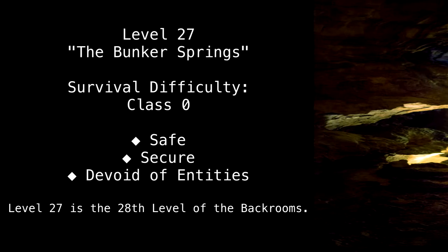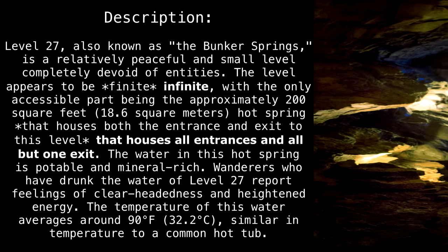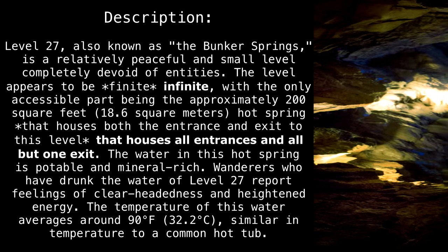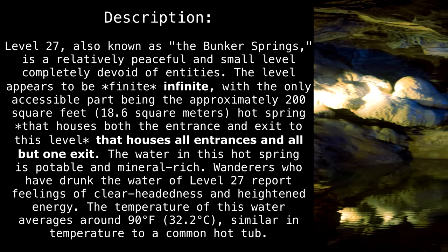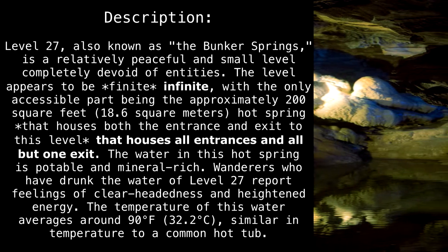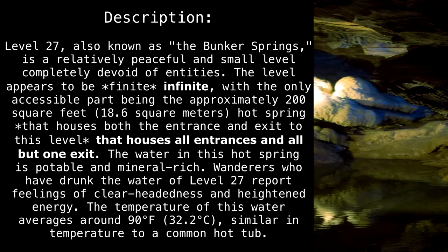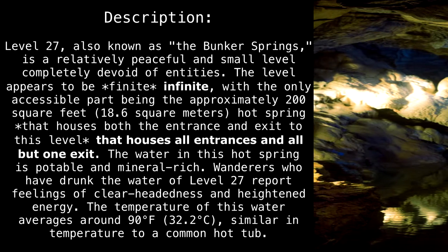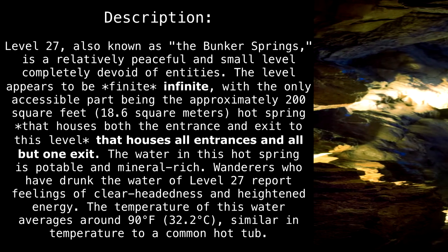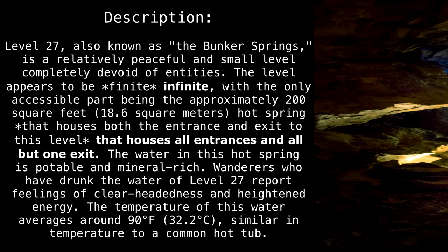Level 27 is the 28th level of the back rooms. Level 27, also known as the Bunker Springs, is a relatively peaceful and small level, completely devoid of entities. This level appears to be finite, with the only accessible part being the approximately 200 square feet (18.6 square meters) hot spring, that houses all entrances and all but one exit.